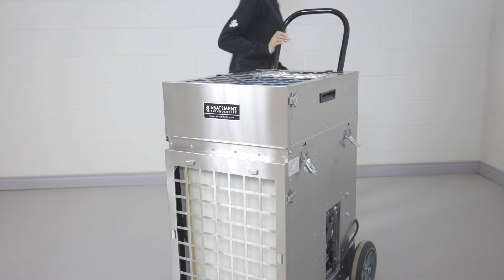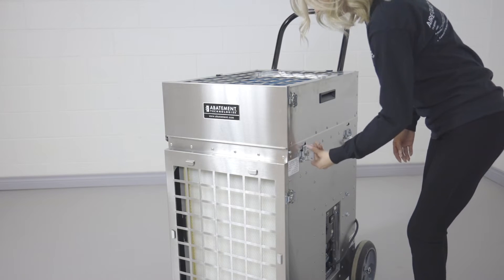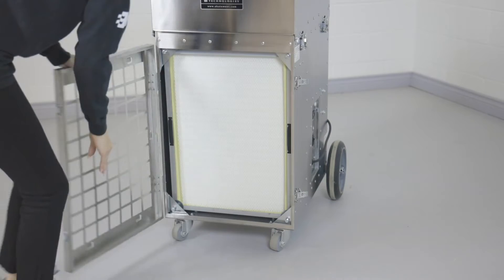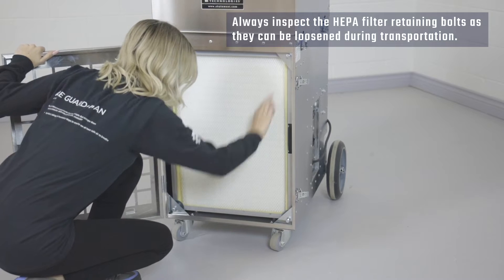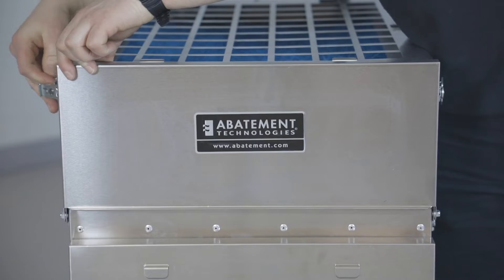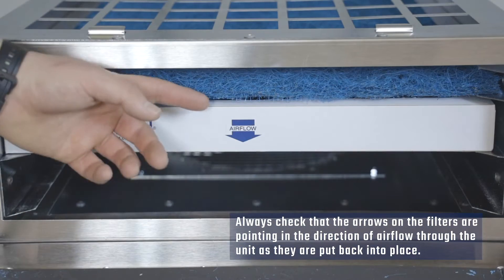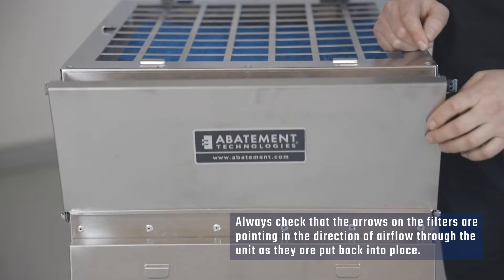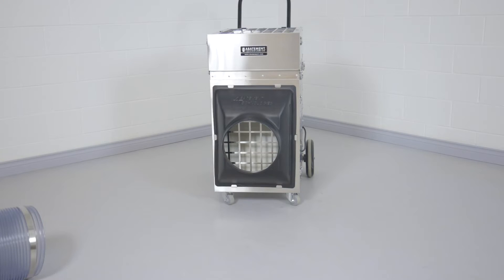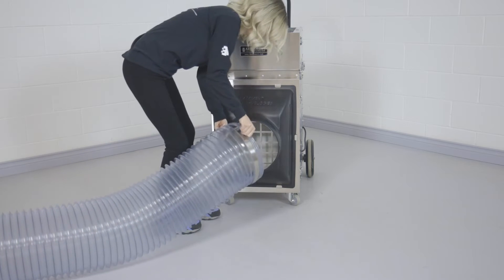Before operating the PAS2400, ensure that the inlet module is resting flush on top of the power module, and that the two modules are locked together with the rotating latches. Always inspect the HEPA filter retaining bolts as they can be loosened during transportation. If filters are removed for any reason before operating the PAS2400, always check that the arrows on the filters are pointing in the direction of air flow through the unit as they are put back into place. If using ducting, always make sure to use the minimum amount possible to avoid unnecessary air flow losses to external static resistance.